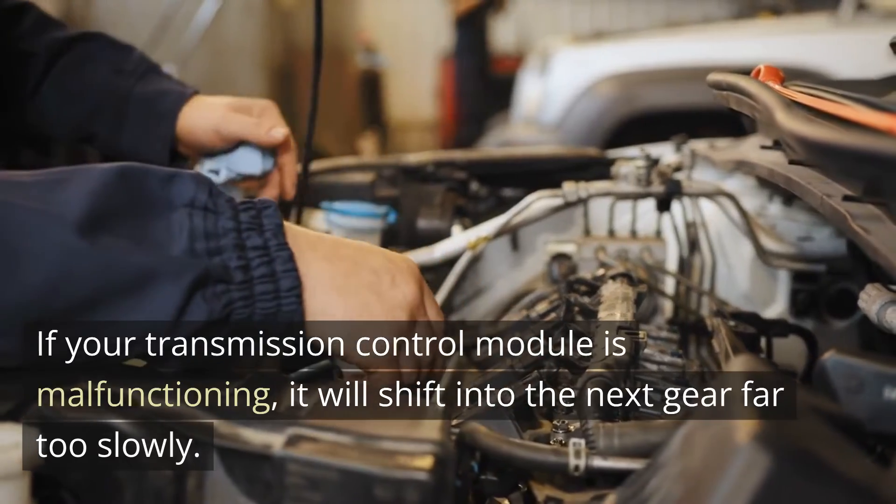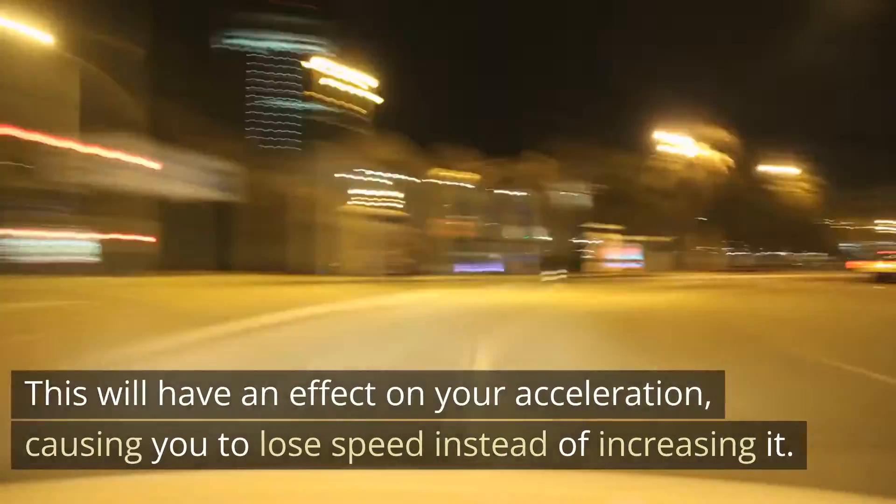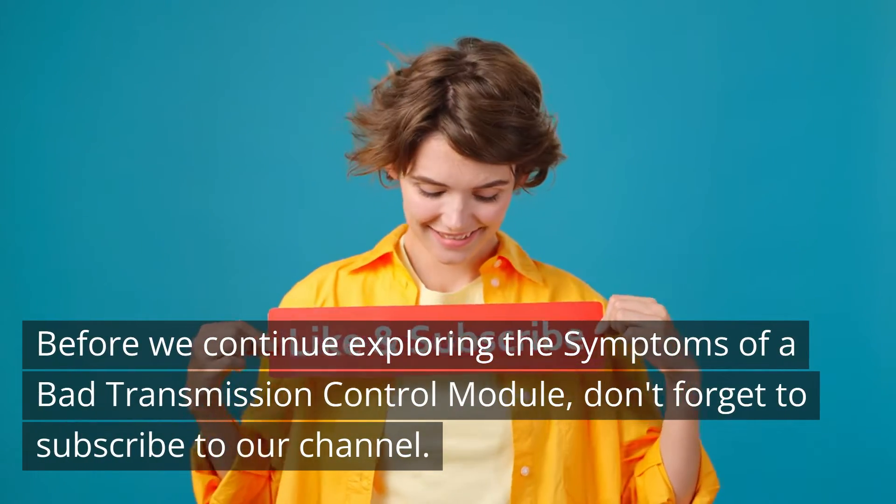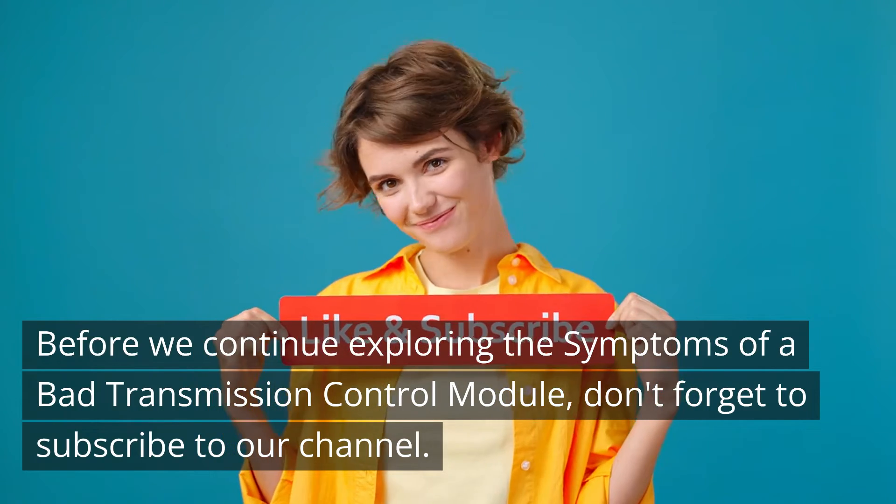Delayed shifting will have an effect on your acceleration, causing you to lose speed instead of increasing it.